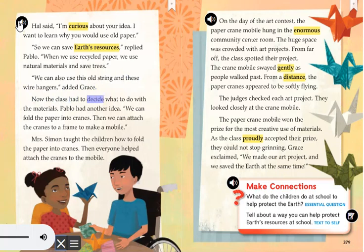Now the class had to decide what to do with the materials. Pablo had another idea. We can fold the paper into cranes. Then we can attach the cranes to a frame to make a mobile. Mrs. Simon taught the children how to fold the paper into cranes. Then everyone helped attach the cranes to the mobile.